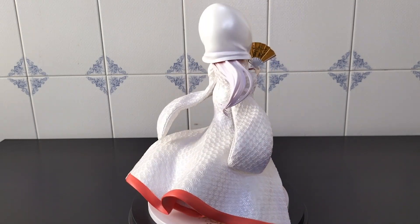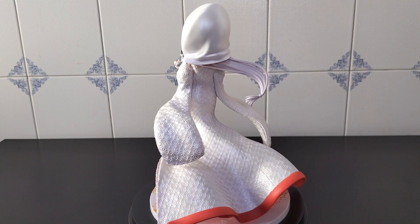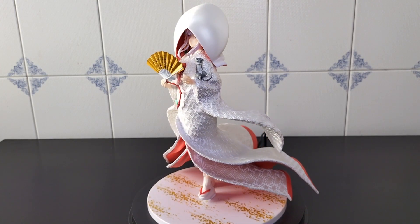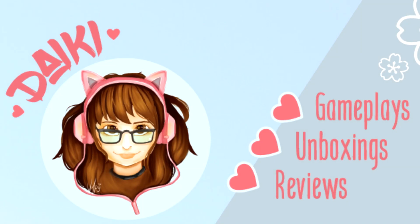I really can't tell which one I like the most because I really like them all, and I hope I can get even more of these figures to unbox and show you. Let me know your opinion — which dress do you like the most? Type it down in the comments below. Thanks so much for watching, and see you very soon. Bye!